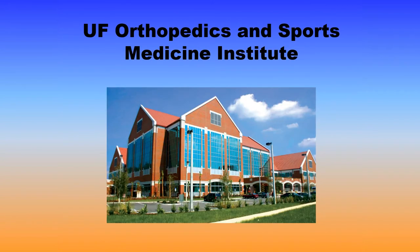The MSK faculty, fellows, and residents work at a freestanding, gorgeous outpatient facility — the UF Orthopedics and Sports Medicine Institute — located approximately two miles west of the main campus. We have our own 1.5 and 3 Tesla magnets, our own CT scanner, and a dedicated fluoroscopic unit.